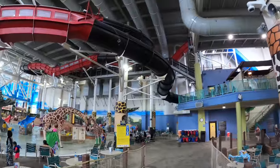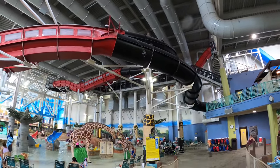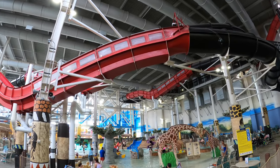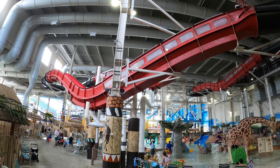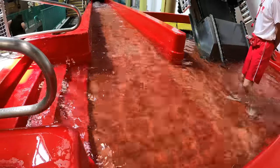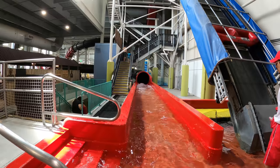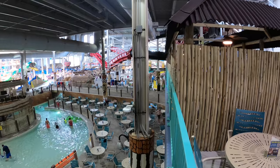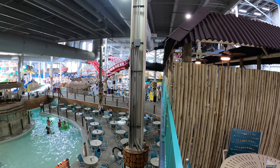Starting off with this red and black slide — this is known as the Anaconda. It's a water coaster style slide in that it goes uphill and downhill multiple times. It has a really good line and is one of the longer slides in the water park. It's a little gentler than some other water coasters. You ride in two-passenger rafts, and since it's one of the longer rides, it's a great option on a busy day for more bang for your buck while waiting in line. It's also the only slide off on its own in the front right-hand corner of the water park.